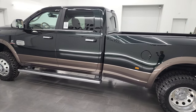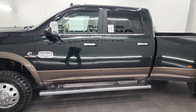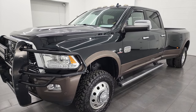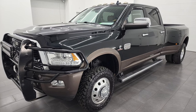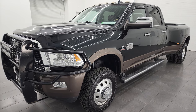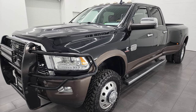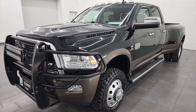This 2018 Ram 3500 has the 6.7-liter high-output Cummins diesel, paired up with the AISIN 6-speed automatic transmission. This truck is capable of pulling 30,070 pounds and has a max payload of 5,289 pounds. I got those numbers off of our website, ram.com — I've got the link in the description below, so check that out.